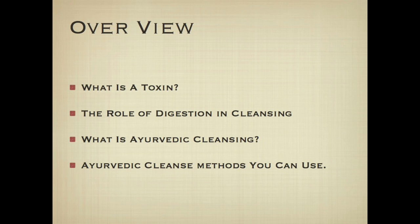In this 45-minute presentation you're going to learn what a toxin is exactly from an Ayurvedic perspective, the role of digestion in Ayurvedic cleansing, what distinguishes an Ayurvedic cleanse from all the different types of cleanses that are out there, and which methods you should choose to help you bring into alignment your best self in both body and mind.